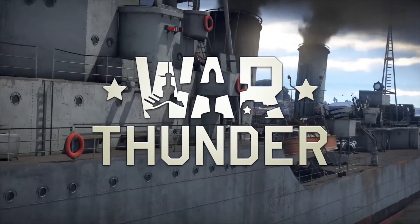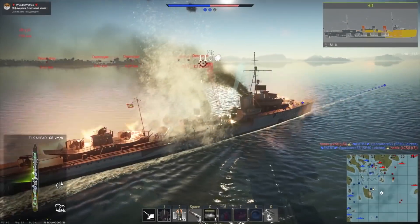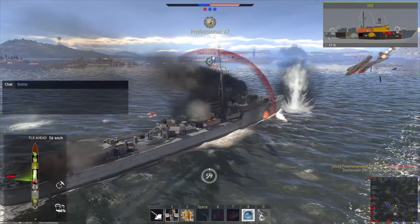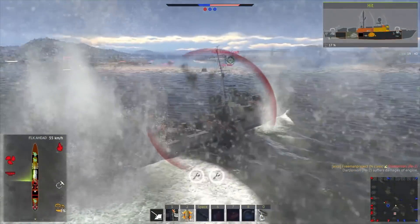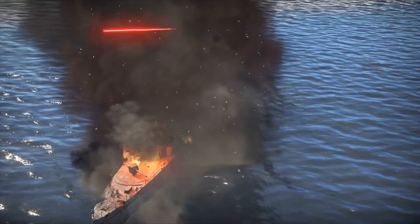This video is sponsored by War Thunder. If you are fascinated by military vehicles and technology, I recommend you give War Thunder a try. It's a military vehicle combat game which you can download and play for free on PC, PlayStation 4, and Xbox One with cross-platform support.